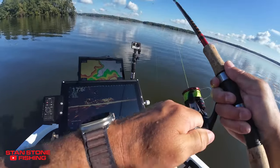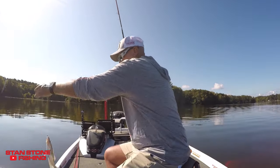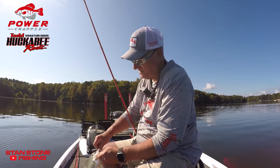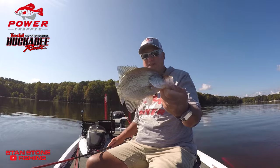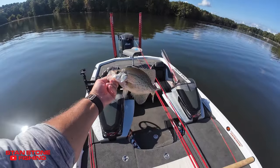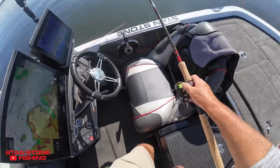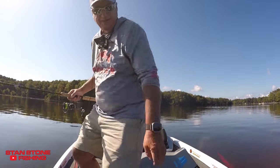All of them in there. There he is. That's a bigger one right there. All right. Man, my favorite rod out of the Power Crappie line — the Todd Huckabee Signature Series rods — is this Epic-8. This eight-footer, man, is a great rod.